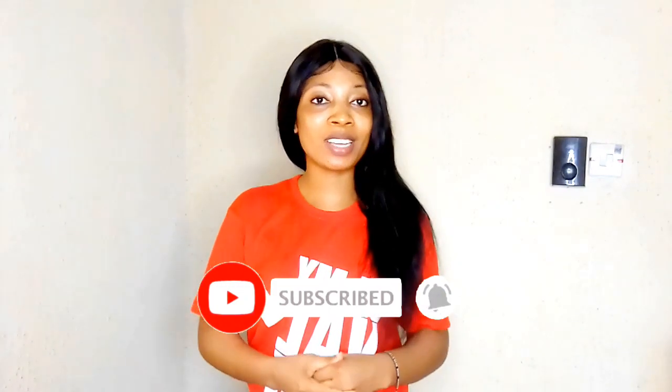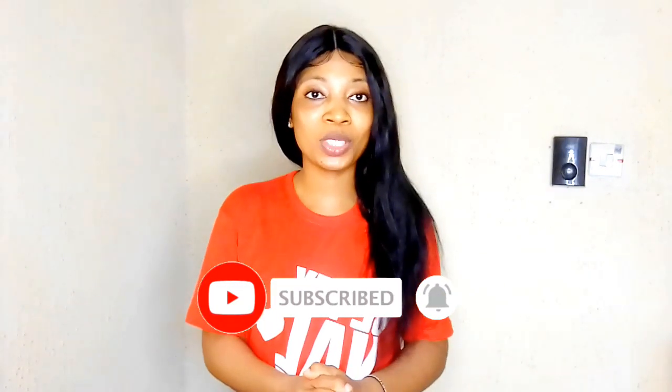Hey guys, welcome back to my channel, it's a girl — eat it! So in today's video we'll be doing some product reviews. Someone inboxed me that I should spice up this channel, and we are very open. If you feel we should add up some things or do some other things to spice up the channel, we are going to do that. So for those that gave a suggestion, thank you very very much.